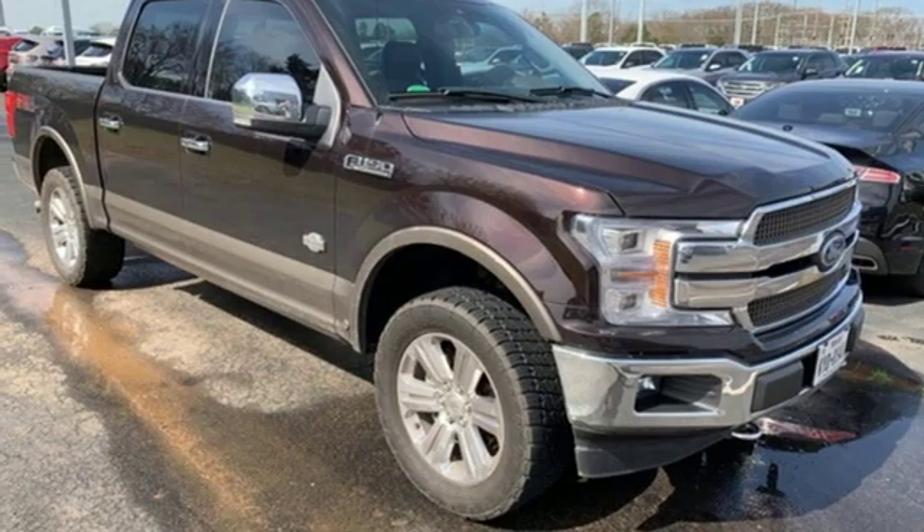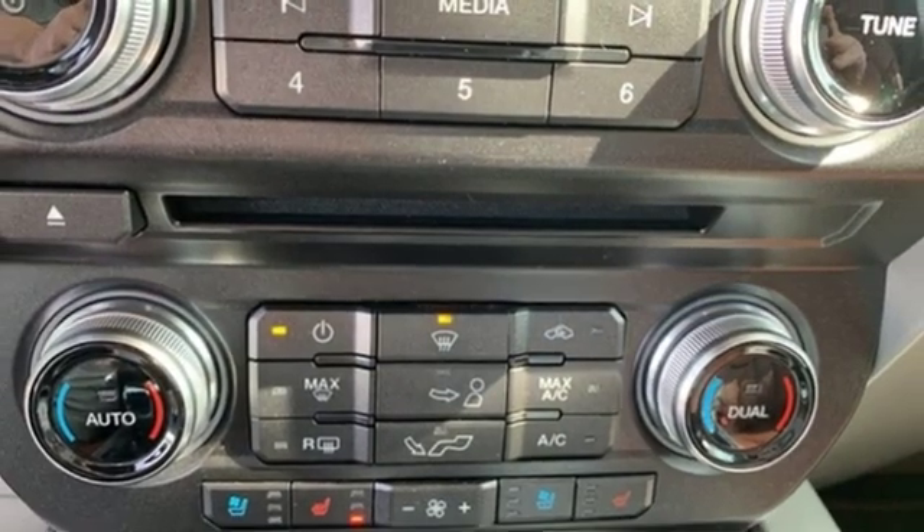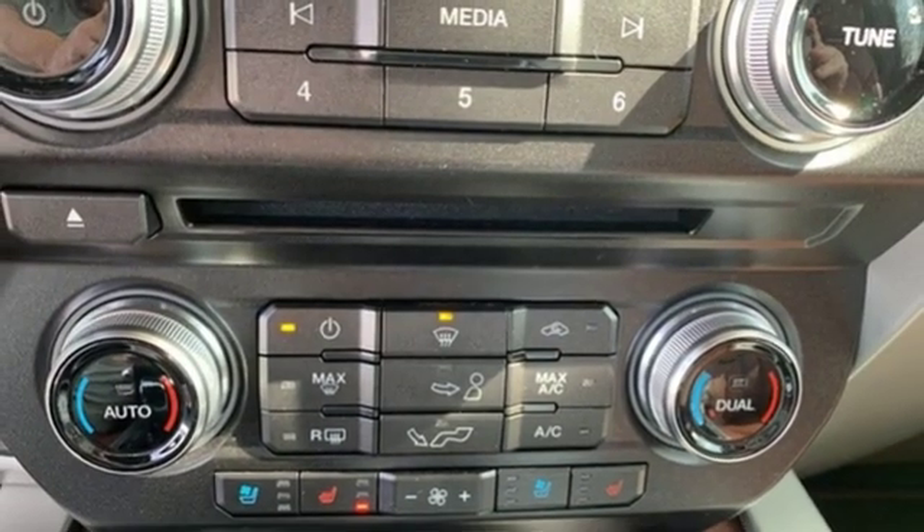Ford has won over millions of loyal customers with a wide range of value-driven vehicles. You'll never know until you try — test drive it today.